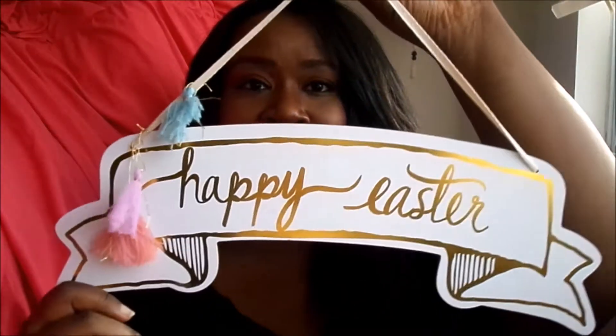Next I got this little sign for three dollars that says 'happy Easter.' I'm going to put that up probably around April 1st since Easter is in April. I thought it was really cute and springy. I also got an Easter centerpiece for five dollars that just has little Easter eggs on it — very simple, to go on the table. I really like it.